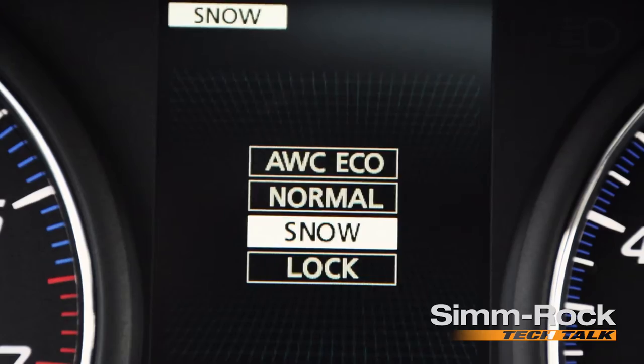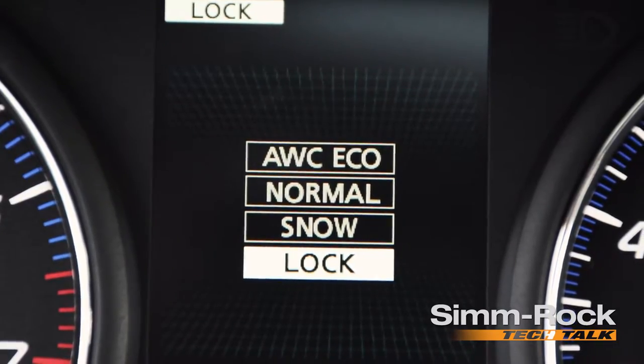Snow is going to be exactly what you think — for driving on snowy, icy, or slippery situations, to get you the best traction needed for those situations. And Lock is going to give you all the characteristics of a four-wheel drive terrain vehicle.